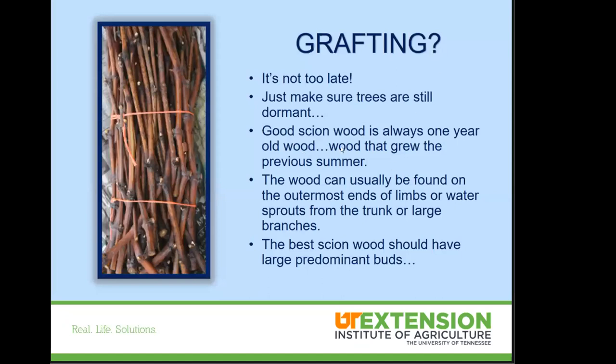Moving on to grafting — this is prime time. You just want to make sure those trees are still dormant. Good scion wood is always going to be about a year old — wood that grew the previous summer, usually found on the outermost part of the limbs or water sprouts. Be careful with water sprouts near the ground or below the graft union, as you may not know what that rootstock is. Cut your scion wood into pencil-sized pieces, wrap them in moist paper towels, and store in the refrigerator in a Ziploc bag — possibly double or triple bagged, especially if you've got apples nearby since ethylene gas can damage the wood.